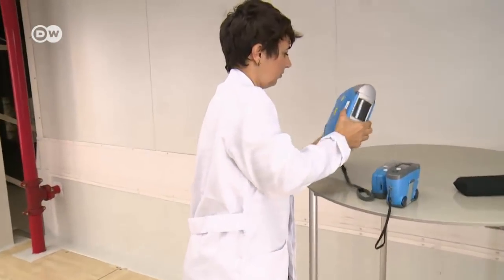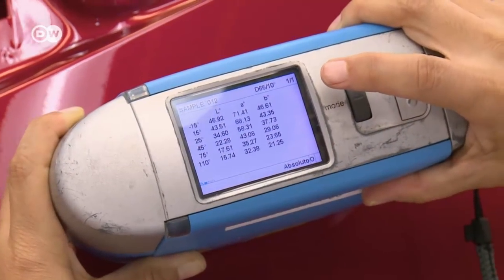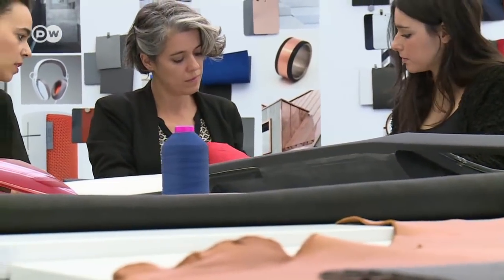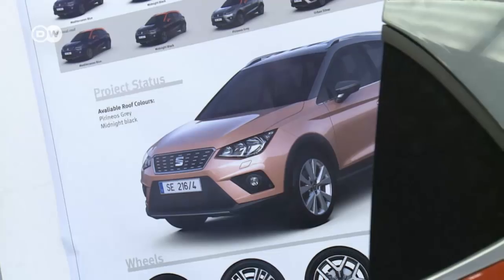But high-tech does come into play during quality control. This gadget, for example, confirms that the color hue and application remain constant from one car to the next. It's an unstoppable trend — for automotive designers, high-tech gadgets, materials, and colors are the wave of the future.